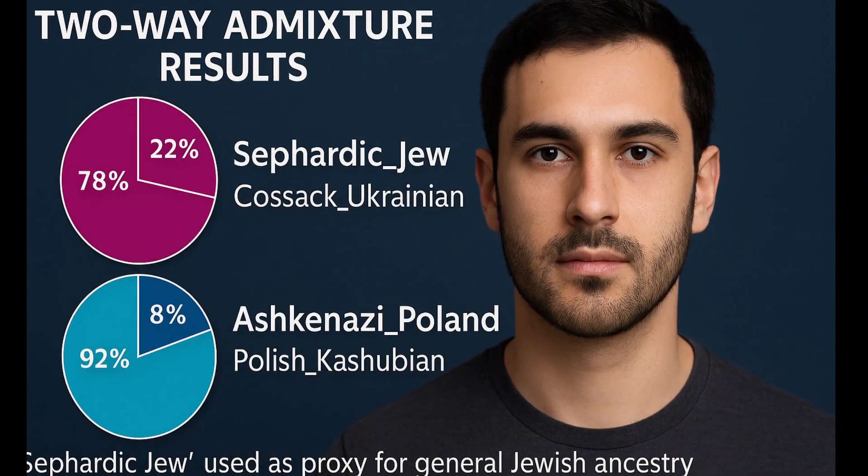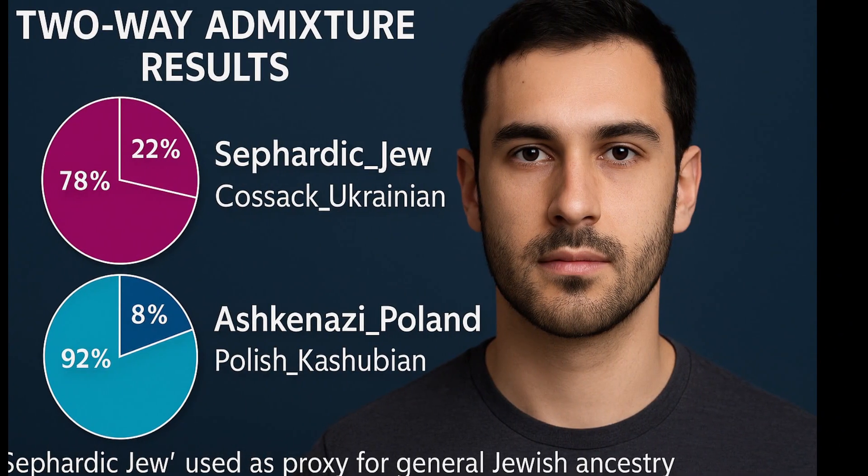Here are the top results. Number one: 78% Sephardic Jew plus 22% Cossack Ukraine at a distance of 0.0178. The rest of the top populations are a majority Sephardic Jew and minority Eastern European populations. These combinations don't mean I have Sephardic or Ukrainian parents. Instead, they're statistical approximations showing that Ashkenazi Jews share ancestry with both Levantine Mediterranean Jews and Eastern European populations.